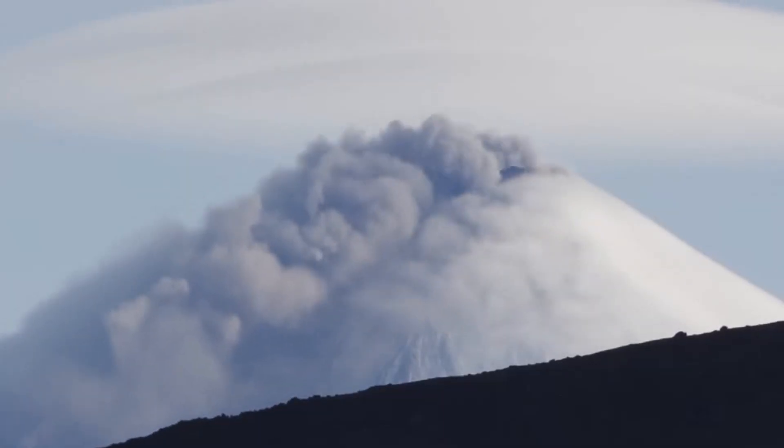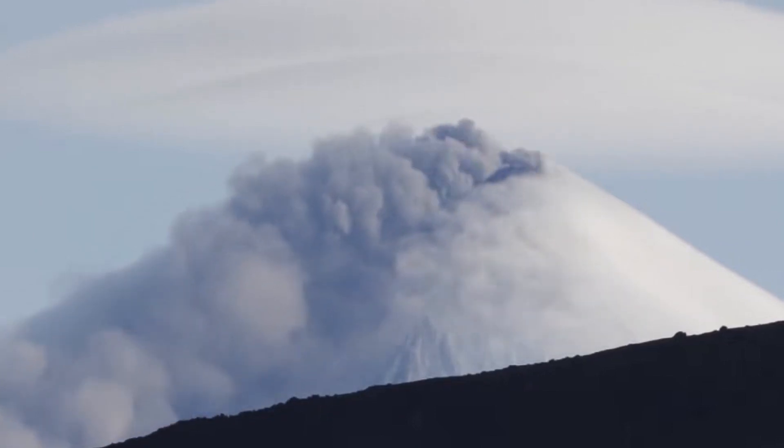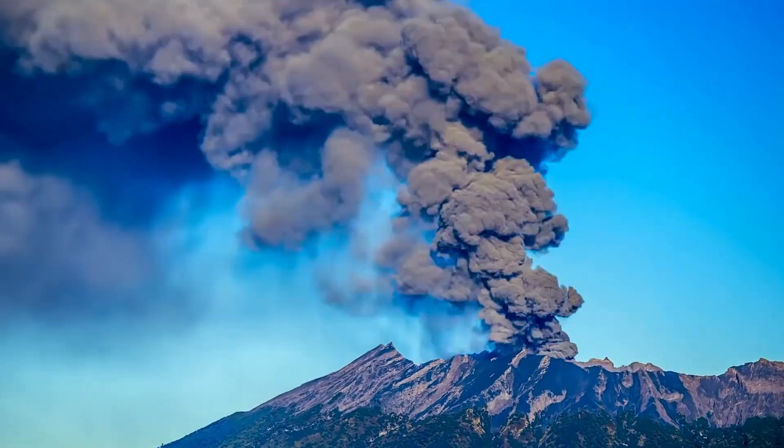Do you think we could make it through a Yellowstone supervolcano eruption? Let us know in the comments below. If you liked this video, please give it a thumbs up, and we'll see you in the next one.